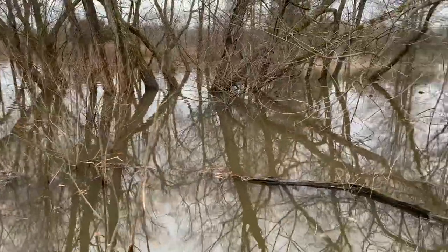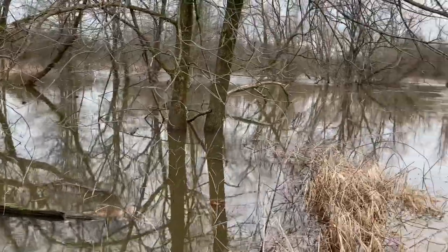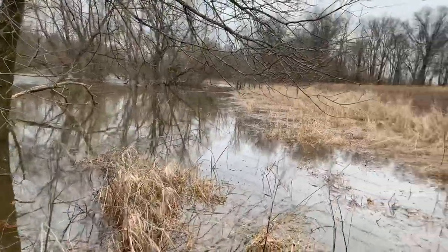Even though hundreds, if not thousands, of these little frogs are calling all around this wetland, it's very difficult to find them because they're so well camouflaged and so nervous by day.